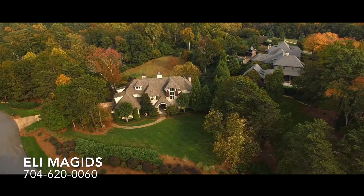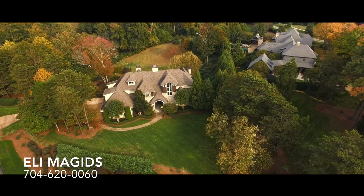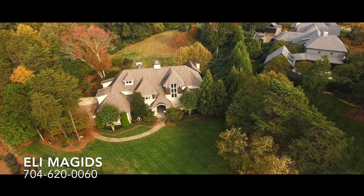Are you thinking about moving to Charlotte, North Carolina, Fort Mill, South Carolina, and Baxter Village? If you are, this video is for you. My name is Eli Magids, and I'm a realtor here in Charlotte, North Carolina, licensed in South Carolina, and I specialize in luxury homes and new home construction.